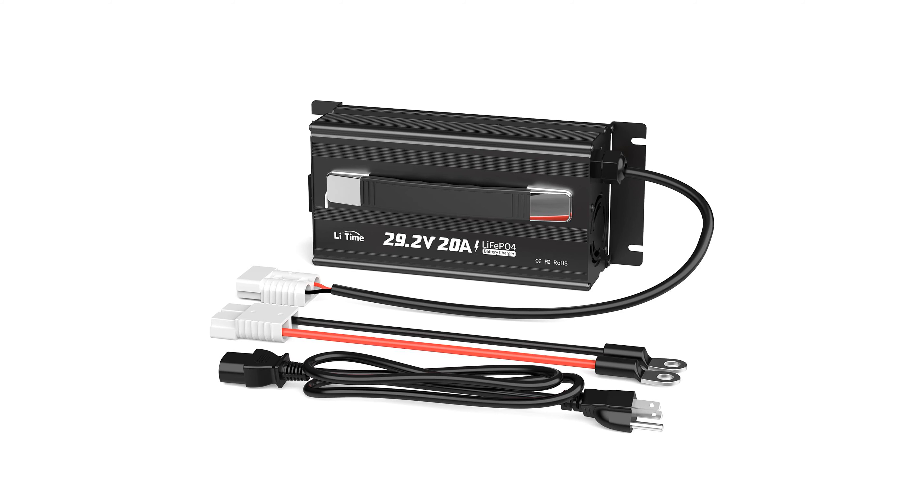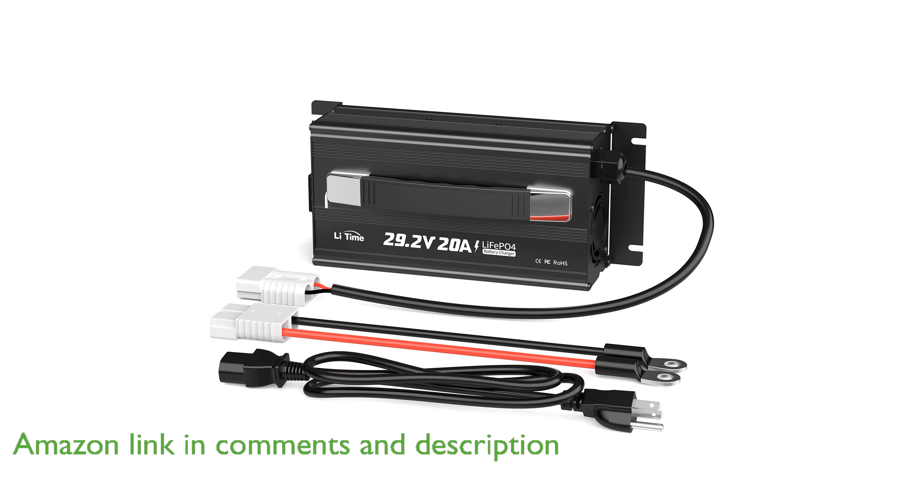The LiTime 29.2-volt 20-ampere charger is specifically designed for charging 24-volt lithium iron phosphate batteries, ensuring optimal performance and longevity.